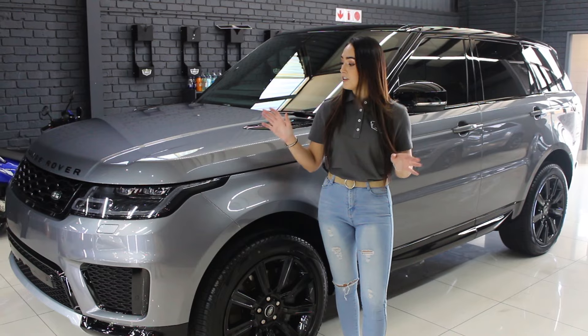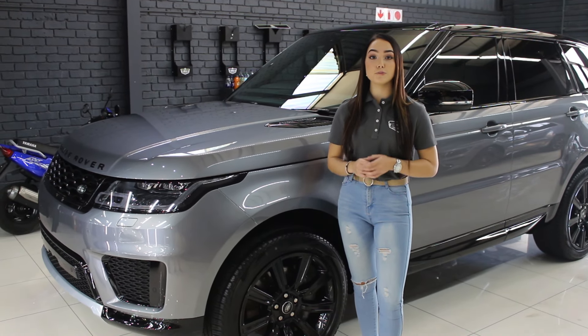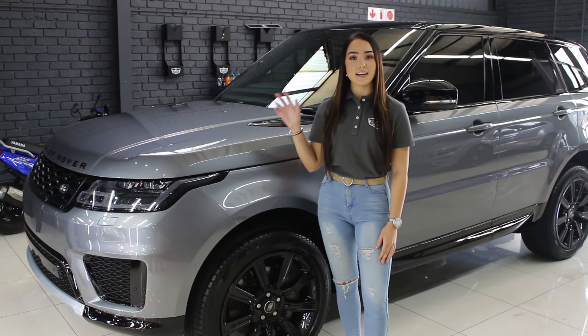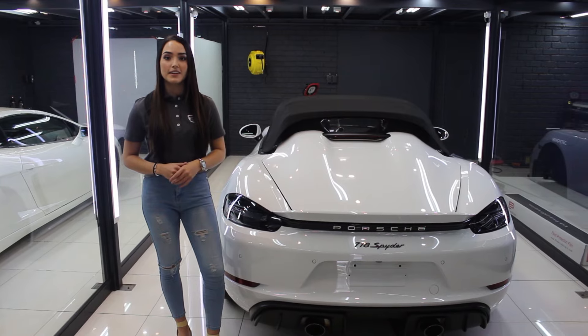Moving on to the Range Rover Sport, which is in for an interior detail and full PPF. This car is already completed and it's ready for collection.